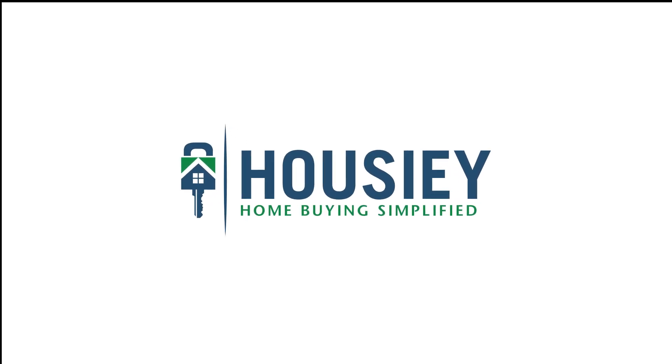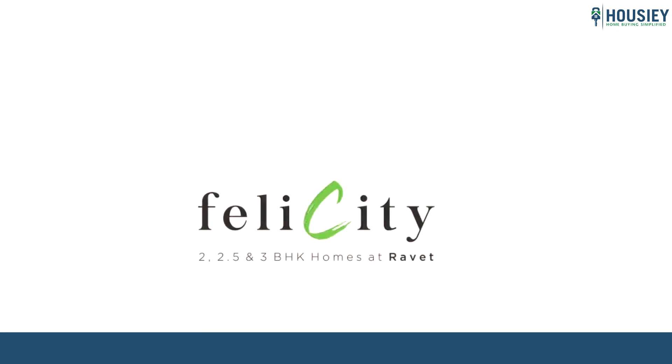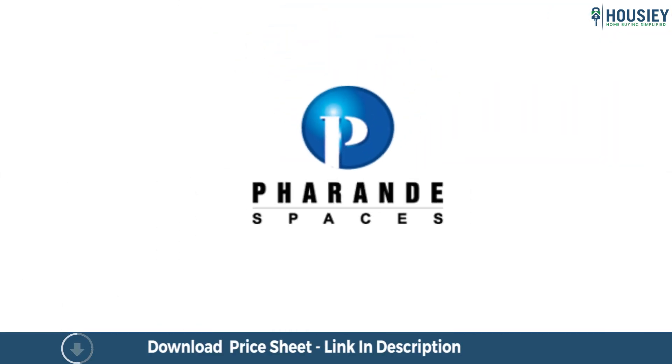Hello everyone and welcome to Howzee. Today we'll be doing the project walkthrough of residential project Pharande Felicity located in Ravet, Pune by Pharande Spaces.